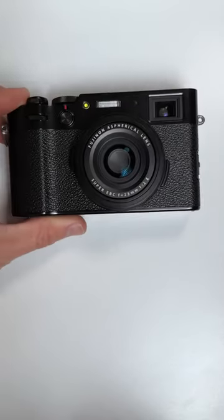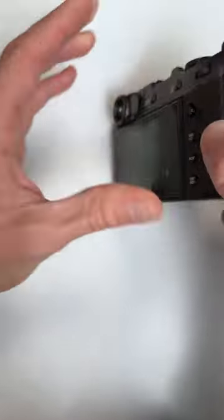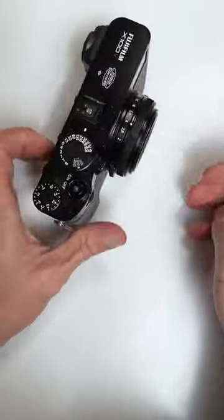Last but not least is the highly elusive X100V, which can be found for around $1,200 if you're quick enough. This one has the most control out of the bunch, but is also the largest, with features like film simulations, a hybrid viewfinder, and a tilting screen.